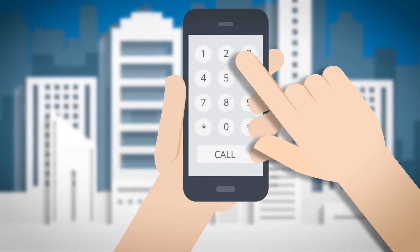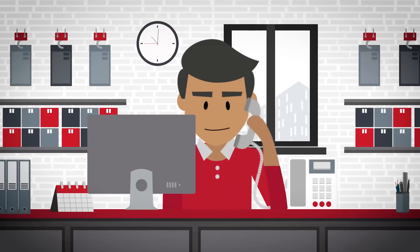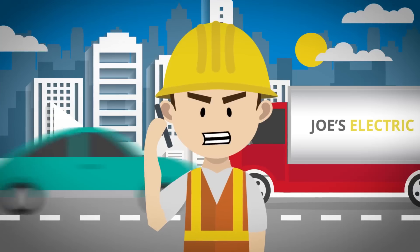Oh no. Wired Lighting and Electrical, your local electrical distributor. Phil here. Phil, this is Joe.